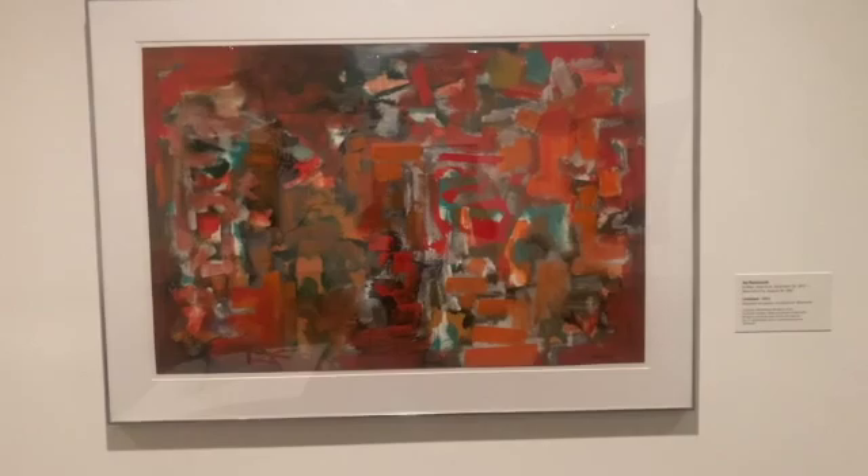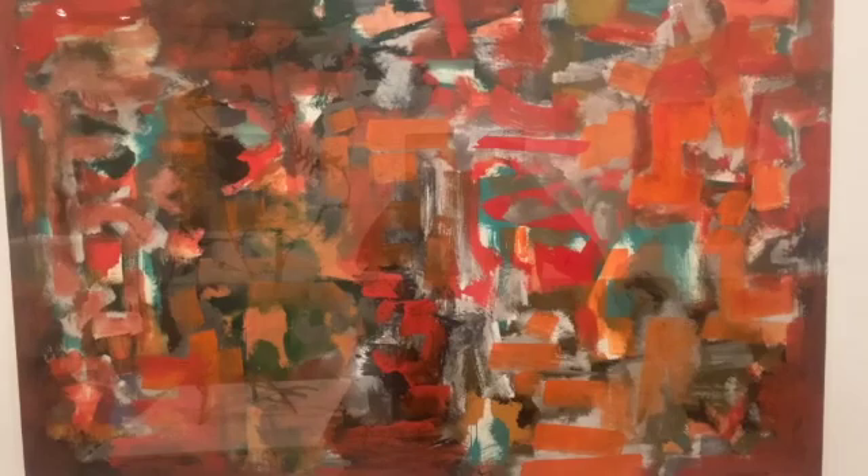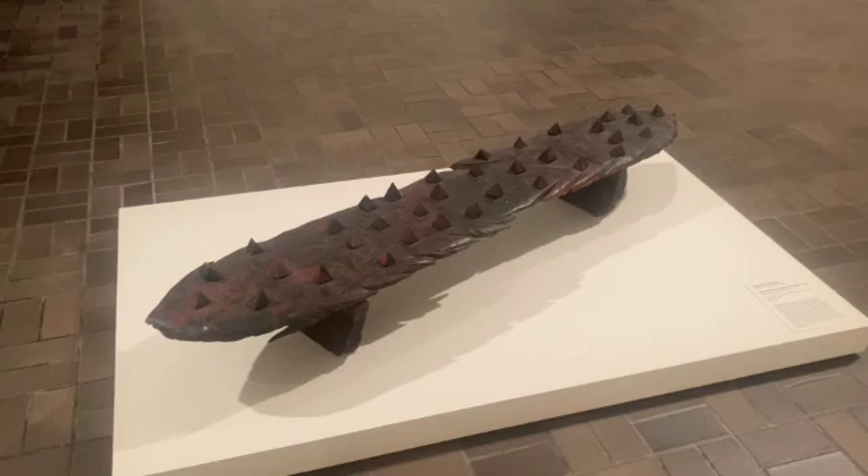I also enjoy this painting by Ad Reinhardt — abstract in such beautiful colors. Here's another wonderful piece of sculpture. I don't recommend that we sit on this one.